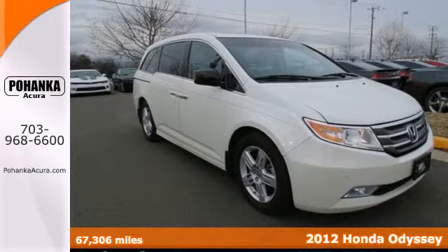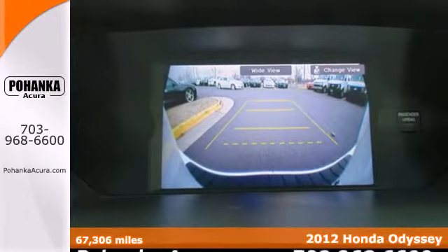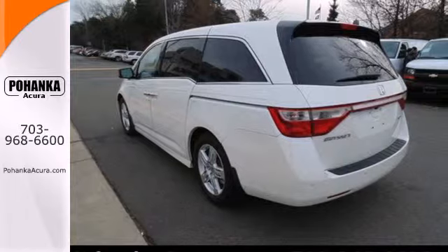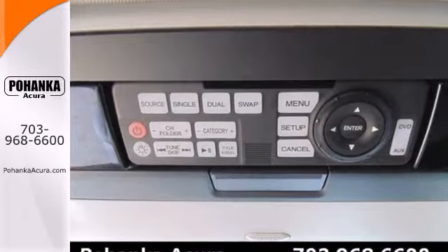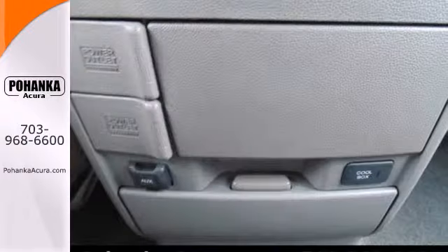Here's the 2012 Honda Odyssey. This sensational minivan offers incredible handling, endless seat configurations, and great standard amenities including a tire pressure monitor, privacy glass, and the added safety of multiple airbags and stability and traction control.